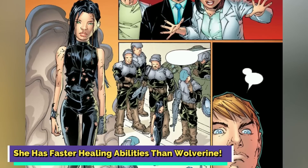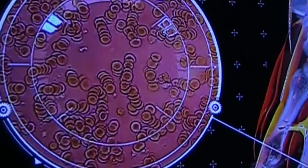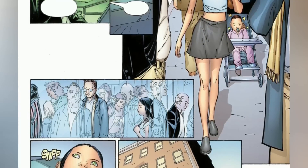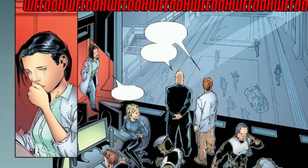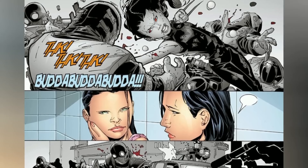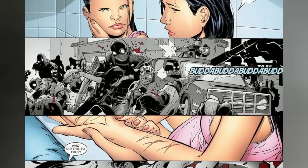X-23 also has faster healing abilities than Wolverine. Laura was created using Logan's genetic material and possesses a healing ability identical to his, but her regenerative powers surpass those of her predecessor, enabling her to recover from even the most severe injuries at an accelerated rate. In one particular story involving the spread of a contagious extraterrestrial infection across the world, X-23 demonstrates a faster healing process, ultimately defeating the threat. The reason behind her swifter healing is that only her claws are coated with adamantium, unlike Wolverine, whose entire skeleton bears the metal — meaning Laura experiences less adamantium poisoning, allowing her to heal more rapidly than Logan.